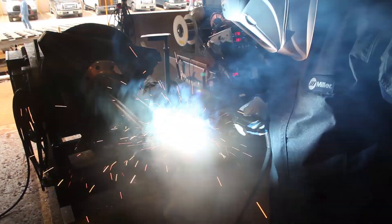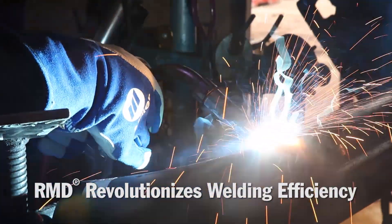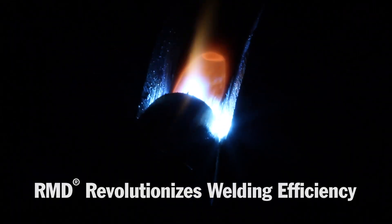Historically, what we've done was a stringer, then a hot pass, then MIG, and then flux core cap. We've been able to eliminate one of those passes — we've taken out the hot pass — so now we're RMD for the stringer, and then flux core for the cap. RMD is very smooth.